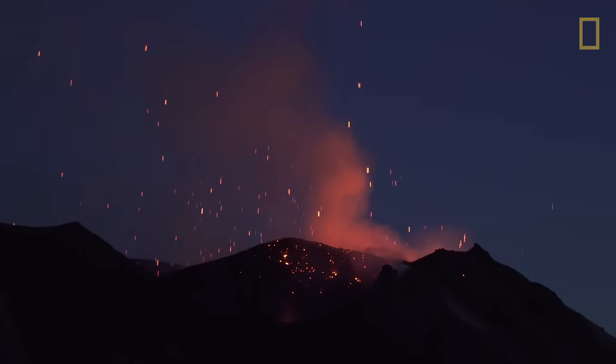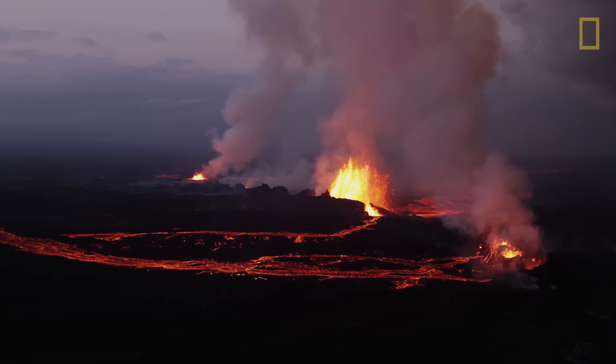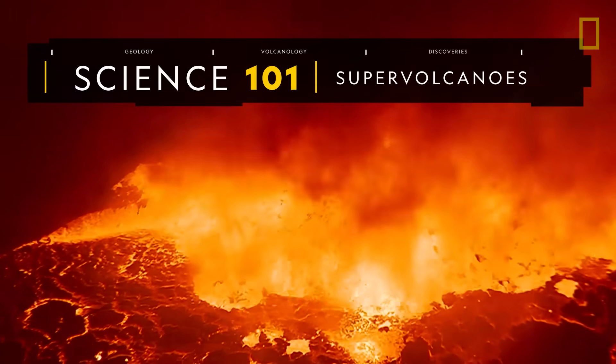Supervolcanoes are the most violent and complex class of volcanoes. But despite their destructive capabilities, they can also make way for life renewed.